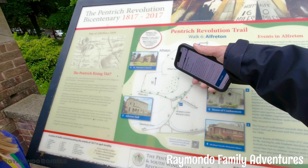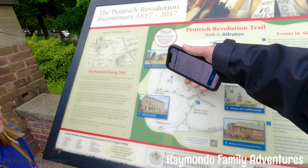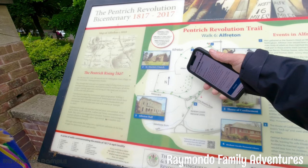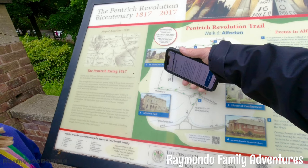As you can see from the notice board, it talks about the Pentwick Revolution, which was actually the last revolution in the United Kingdom, I do believe. We'll go into more detail about that either on this video or another video that's coming up shortly.